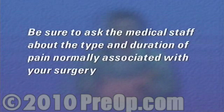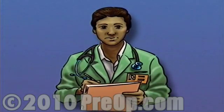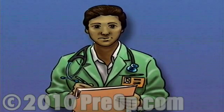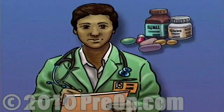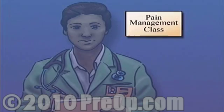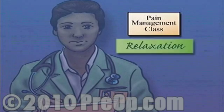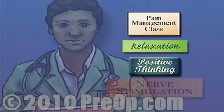Before surgery, be sure to ask the medical staff about the type and duration of pain normally associated with your surgery. Find out in advance about your pain management options. Work with the staff to develop a pain management plan. There are alternatives to drugs that can lessen your need for pain medication. Ask your doctor for help in finding a pain management class. Many of these workshops teach helpful relaxation techniques, positive thinking, and nerve stimulation exercises.